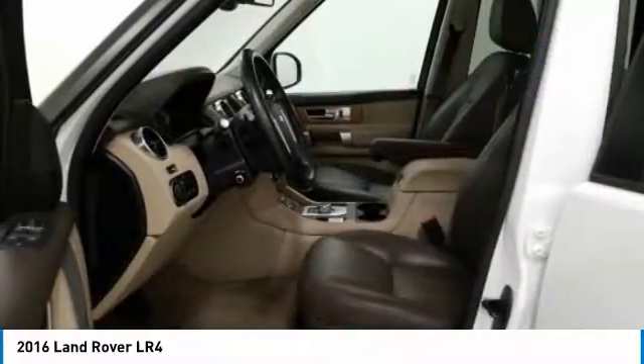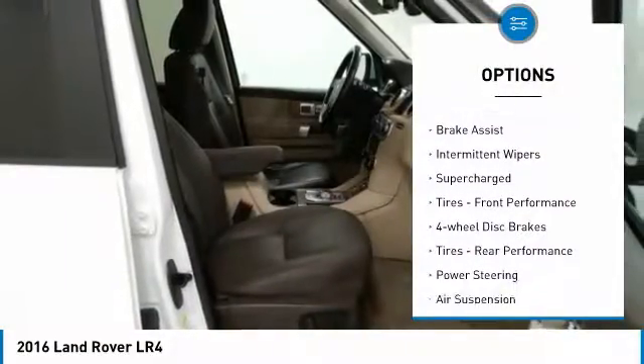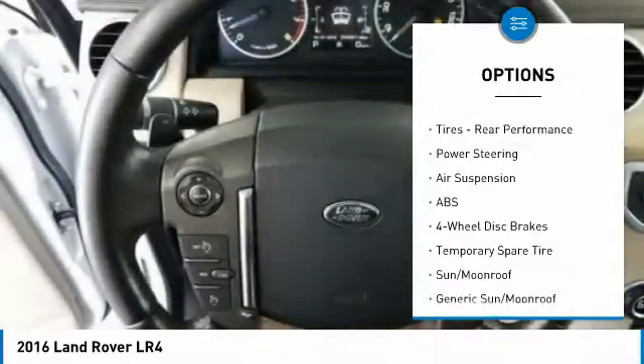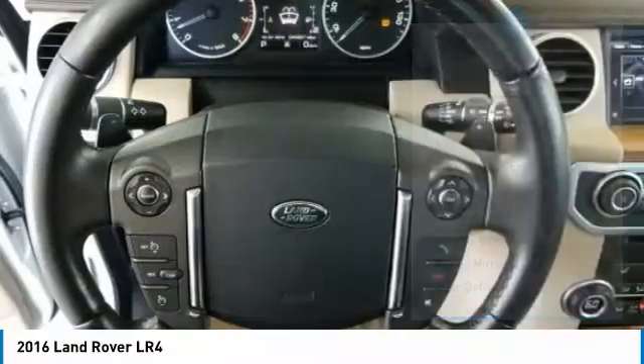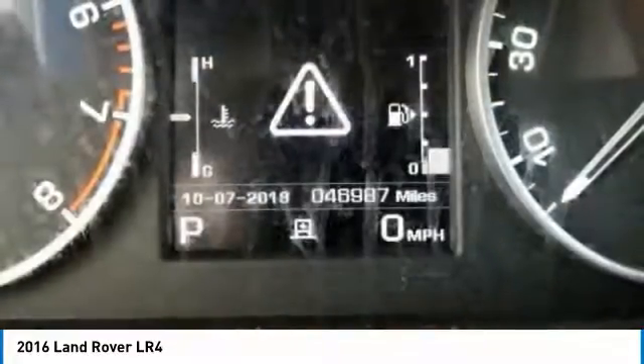Here are some of this vehicle's great options: four-wheel drive, dual moonroof, heated mirrors, aluminum wheels, brake assist, intermittent wipers, supercharged, front performance tires, four-wheel disc brakes, and rear performance tires.